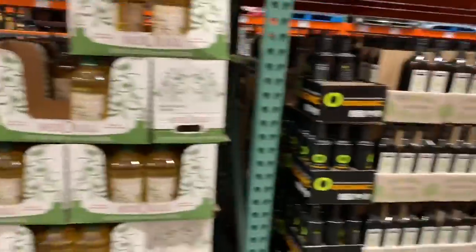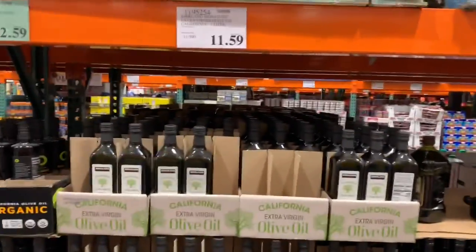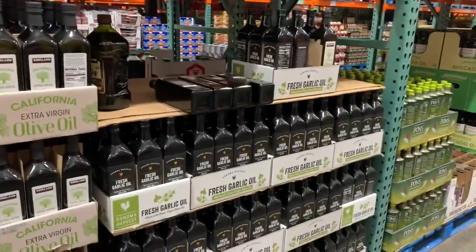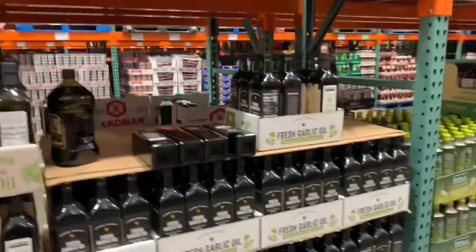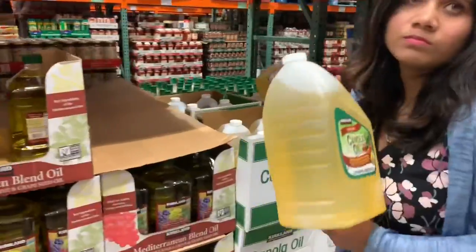This is the oil row — we are going to buy one can of cooking oil here, and we can find all types of oil like olive oil, canola oil, sunflower oil, all kinds of oil.